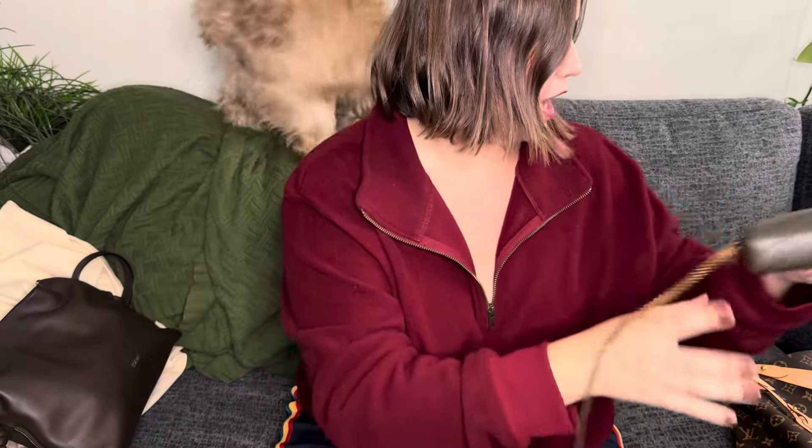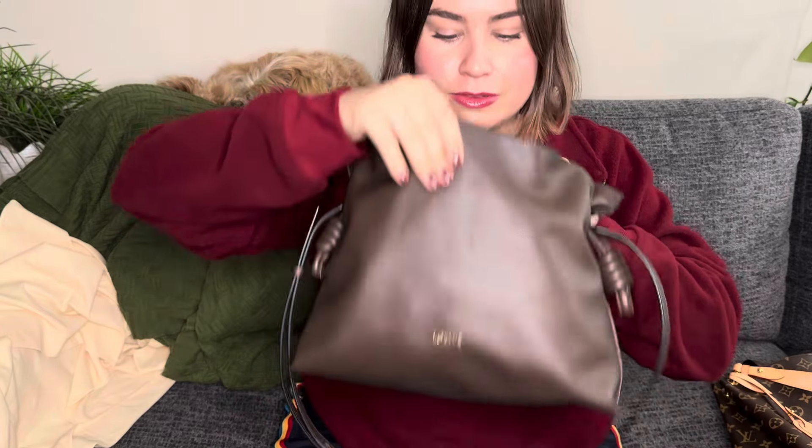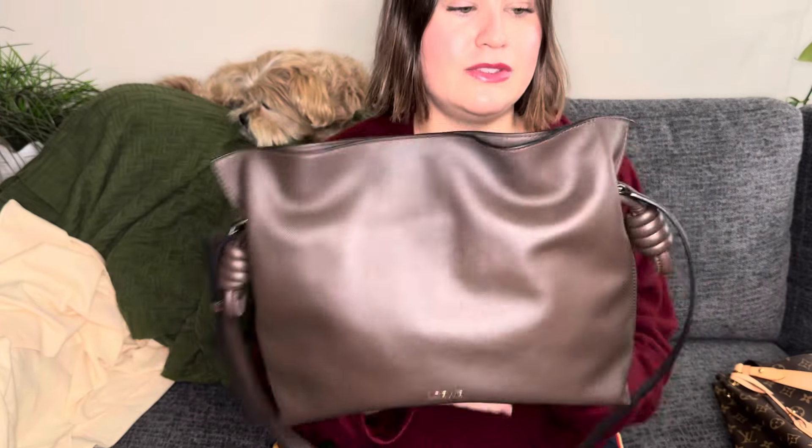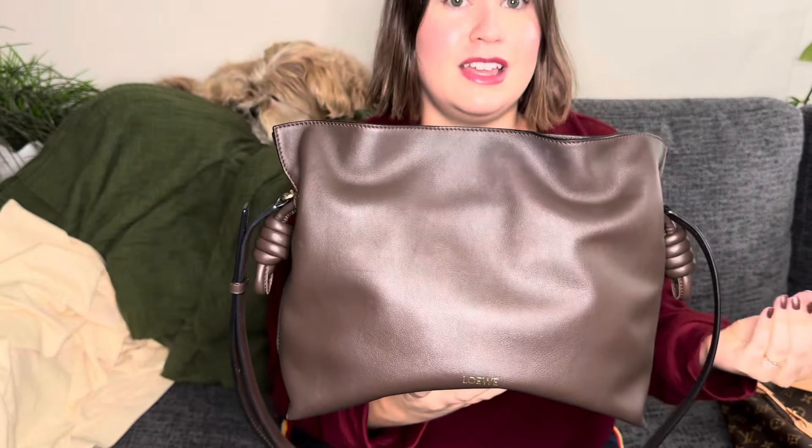Last but not least — tied for number one with my Pochette Metisse as an all-time favorite — this is my Loewe Flamenco in the medium size in chocolate. I can't say enough good things about this bag. It still smells like leather, just as strong as when I bought it, and I love the smell of this leather. It is the most squishy, soft leather I've ever touched and it's beautiful.